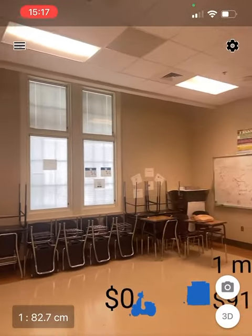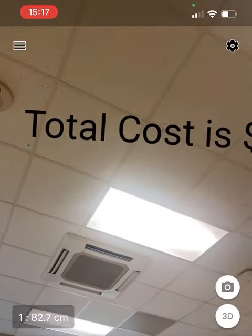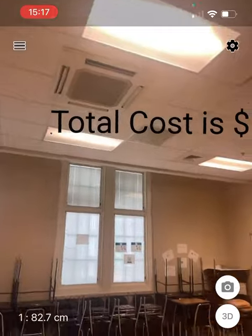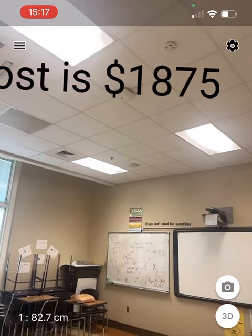So just like that, we're talking about a total cost — let me find it — the total cost was $1,875. Just like that, $1,875.